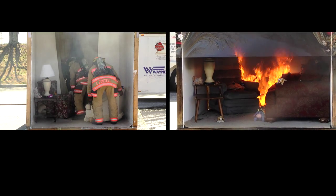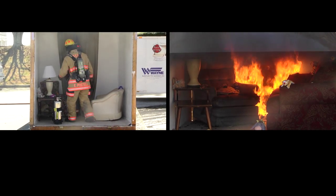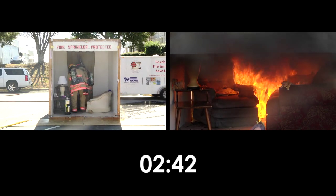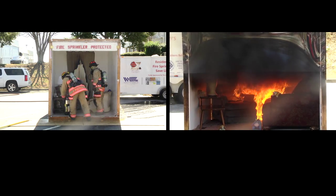Over on the right hand side, the protective plexiglass on the front of the room is beginning to melt as the fire gets hotter. It's about two minutes and 40 seconds in. The fire department has now been notified and they are just now getting out to their truck to put on their gear.